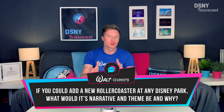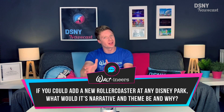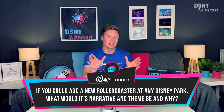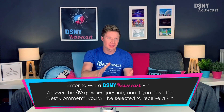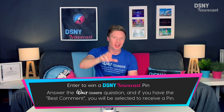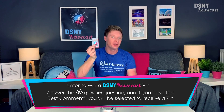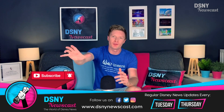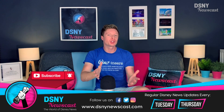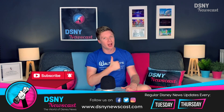Now it's over to you, the Walt's and Ears. With Tron coming to Tomorrowland and the Guardians of the Galaxy Roller Coaster coming to Epcot, if you could add a brand new roller coaster experience to any Disney park around the world, themed to a Disney IP — either a movie, franchise, or character — what would that roller coaster's narrative be and why? Don't forget to put the timestamp for where the Hidden Mickey appeared somewhere within this video, along with your suggestion, to be in with a chance to win one of the official DSNY Newscast enamel pins. Congratulations to this Walt's and Ears for their suggestion from a previous video about the September 29th opening date for the Disney Skyliner. Subscribe below if you're new, hit that notification icon for updates every Tuesday and Thursday, and give this video a thumbs up if you've enjoyed it. I've been Jack — I'll see you real soon.